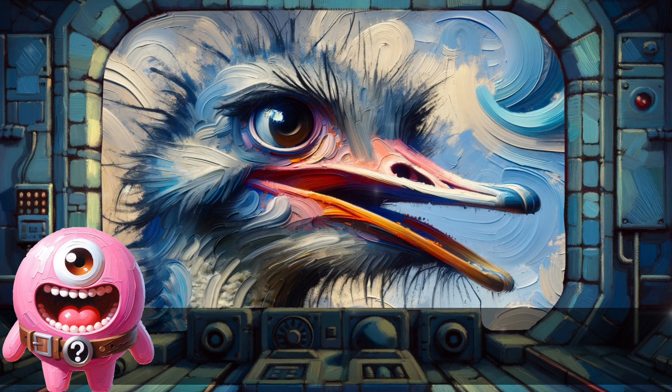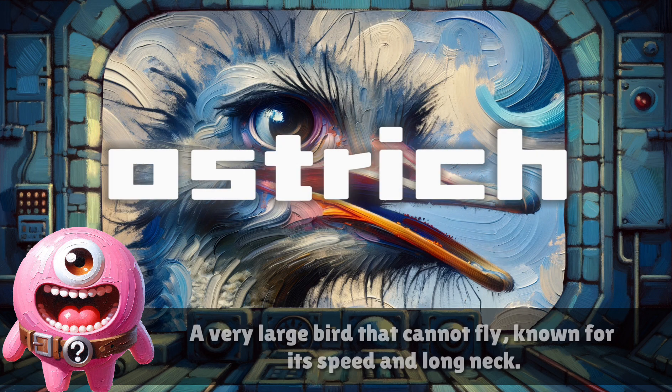Ostrich. A very large bird that cannot fly, known for its speed and long neck.